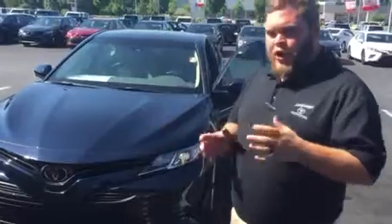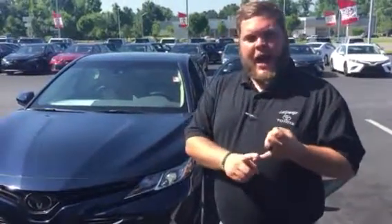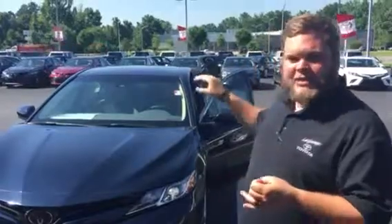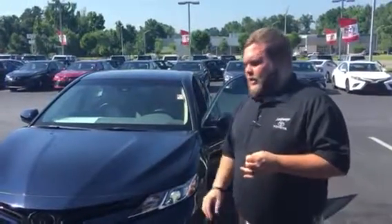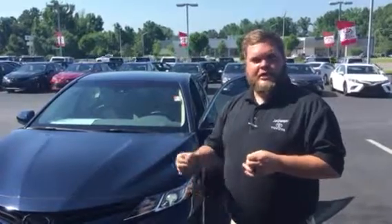It does come standard with the new Toyota safety system. What that is, is the automatic high beams where your lights are going to go bright for you at night when you need them. Pre-collision system — it'll beep and light up on the interior and let you know that there's something in front of you that you're coming up on really, really quickly and you need to slow down.